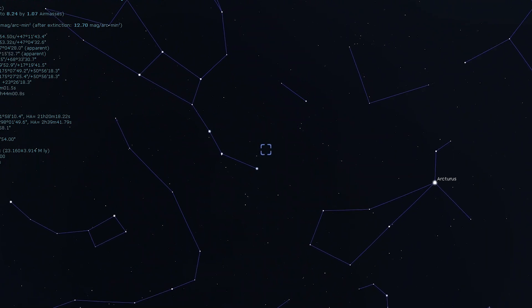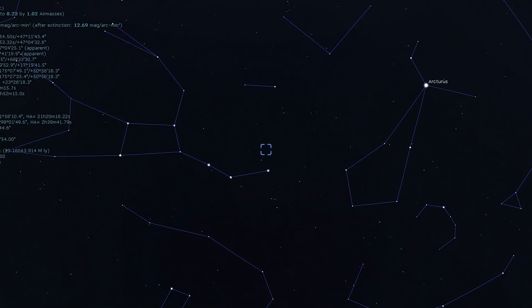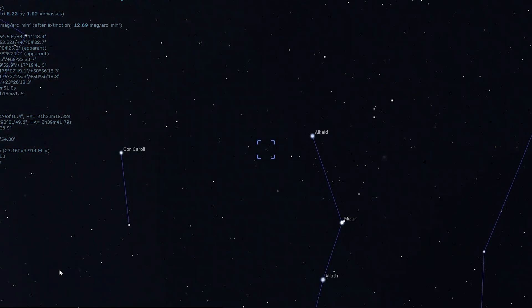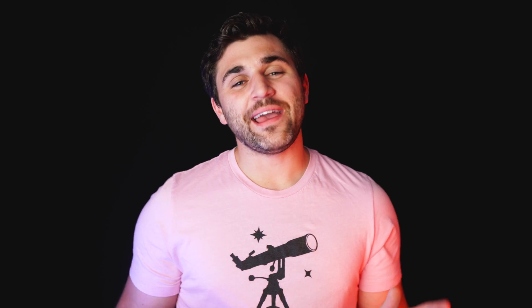Next on our list is yet another galaxy, and arguably one of the most popular galaxies in the night sky apart from Messier 31, the Andromeda Galaxy. This galaxy is Messier 51. Messier 51 can be found within the same binocular field of view as Alkaid, the westernmost star of the Big Dipper, and while small scopes will show this galaxy you will probably need a 300 millimeter scope or larger to see its spiral arms. Messier 51 is another favorite among amateur astrophotographers as its grand spiral design is face on.